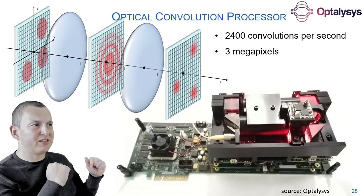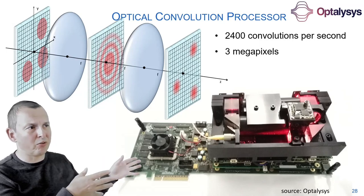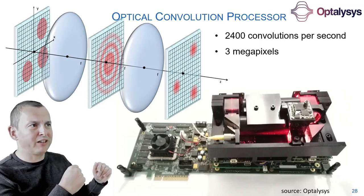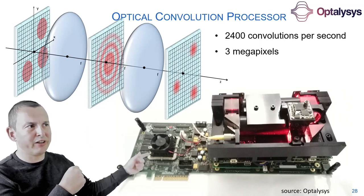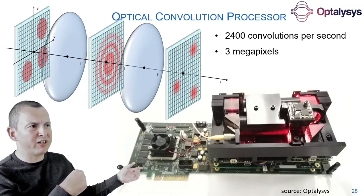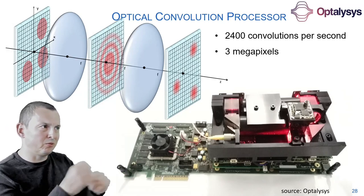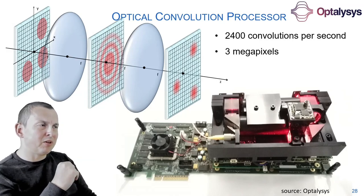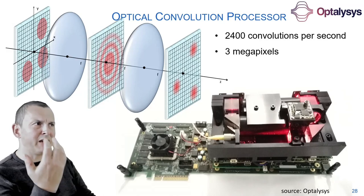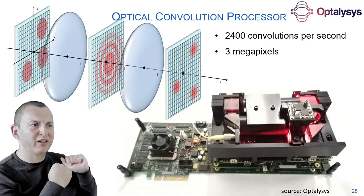This concept has been known for tens of years, but it's now coming to an age where it's really useful. The company Optalysis has this kind of convolution processor — a full accelerator performing these operations in real-time, plugged into a computer like an accelerator card. It can do 2400 convolutions in real-time on 3 megapixel images. This is an expensive operation now accelerated using an optical system.